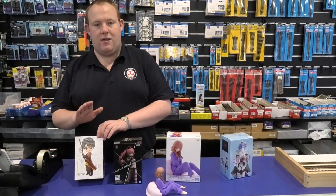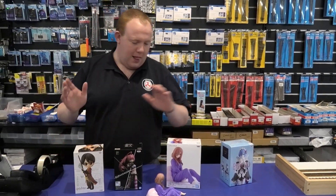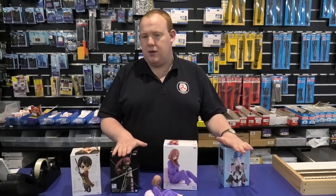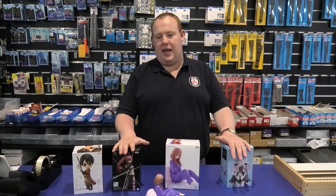And of course, we are starting to get some of the western characters — for example, Harry Potter from Harry Potter. These characters are roughly around about $37.99 each. They're really good quality for a figure around that price range. But that's not all that we're getting in for the anime characters.